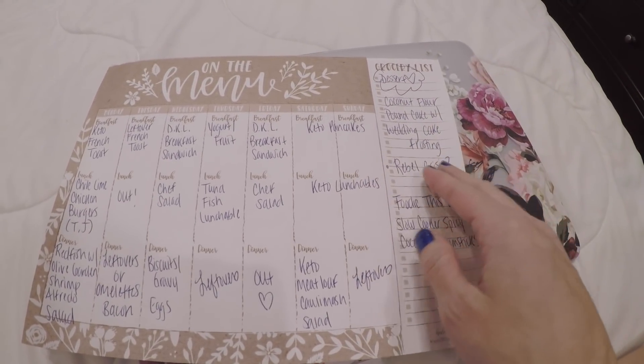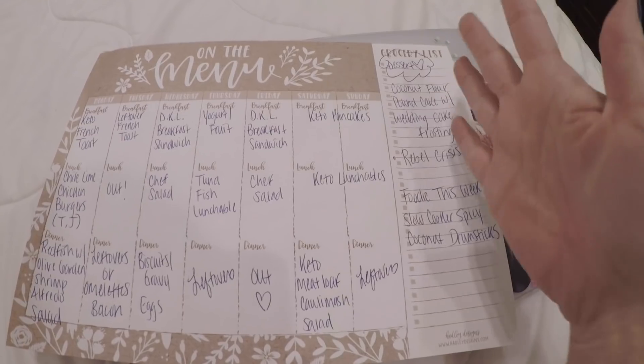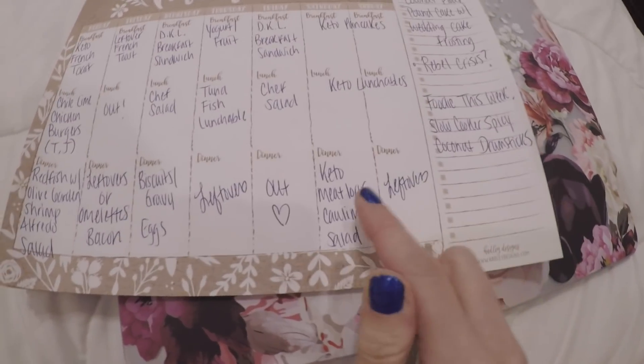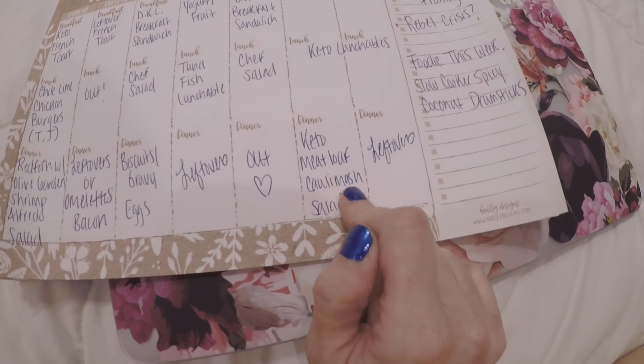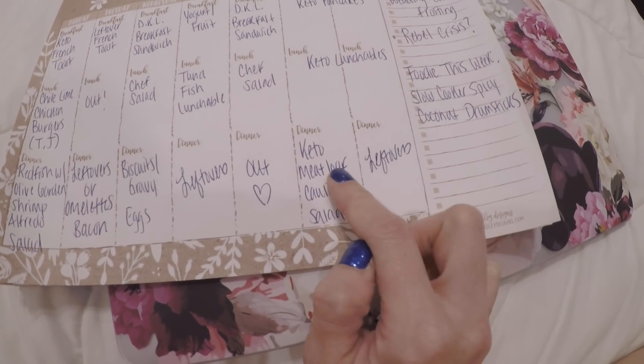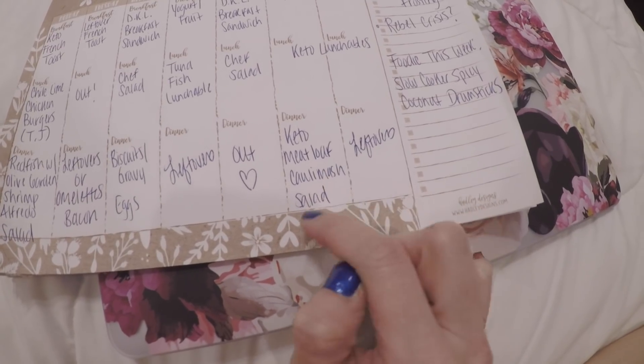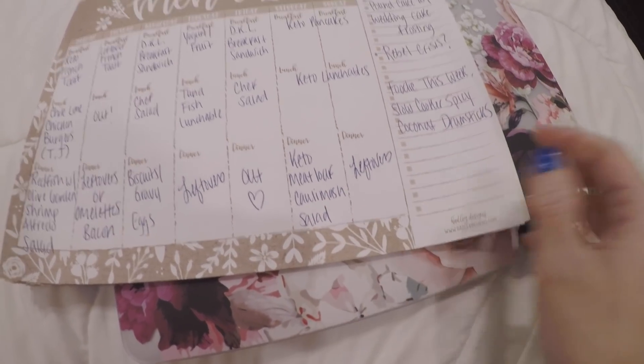They're so delish and you don't even feel like you're eating anything less than regular pancakes with that recipe. Keto lunchables probably all weekend. And then I'm going to be making the keto meatloaf — cheese stuffed meatloaf — with loaded cauliflower mash from Dat Keto Lady and also a side salad, and leftovers on Sunday.